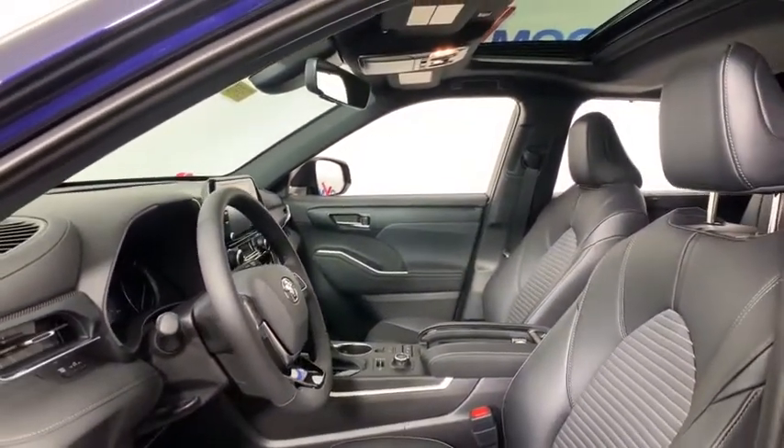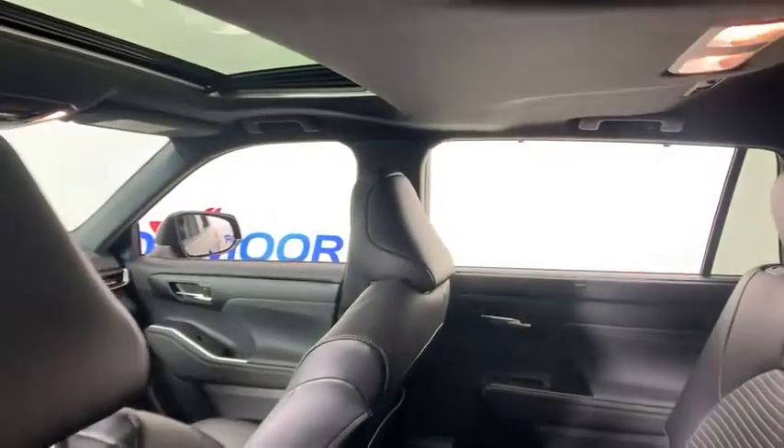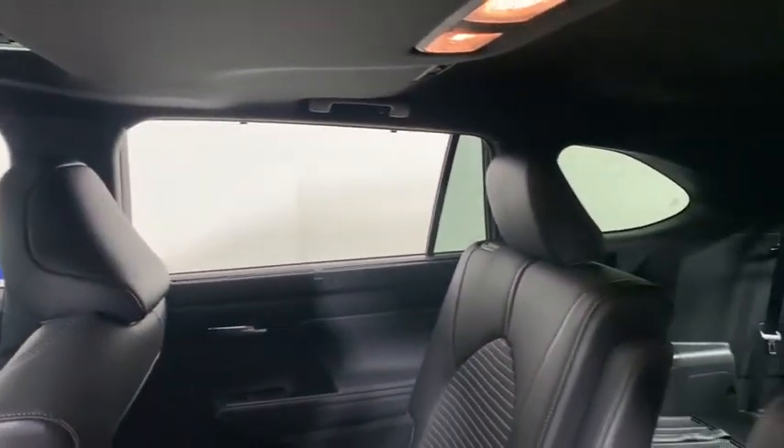A 2010 Top Safety Pick, the Highlander is where substance meets style. Here are some of this vehicle's great options: body side moldings.